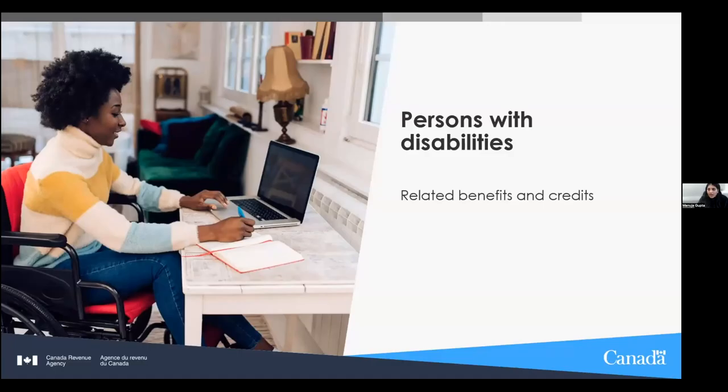Alright, now I can officially open this up. I want to start by thanking everybody, especially Manuja Gupta from CRA, who is going to help us learn about all the benefits CRA offers to people with disabilities — tips, tricks, and tools. I'll now pass it over to Manuja.